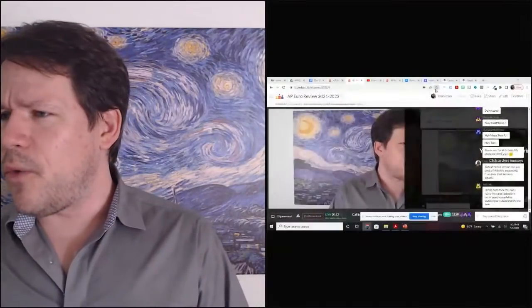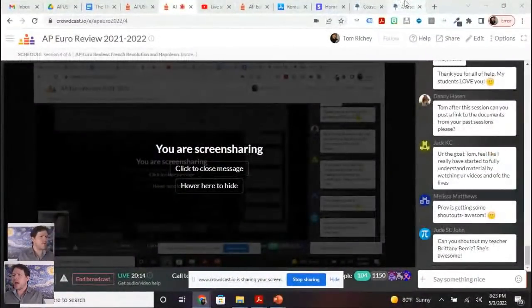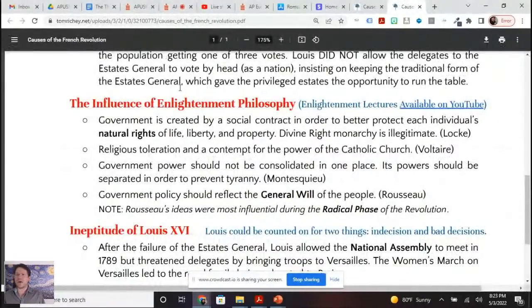When we think about the causes of the French Revolution, we also want to think about Enlightenment philosophy. I've got a whole video series on the philosophes — these Enlightenment thinkers. When you think Locke, Voltaire, Montesquieu, and Rousseau, each had their bit of influence. I've got a video lecture comparing Locke and Hobbes, which a lot of people have seen, but another one comparing Locke and Rousseau — not as many people have seen that one, but it would be very helpful in understanding Rousseau a bit better.